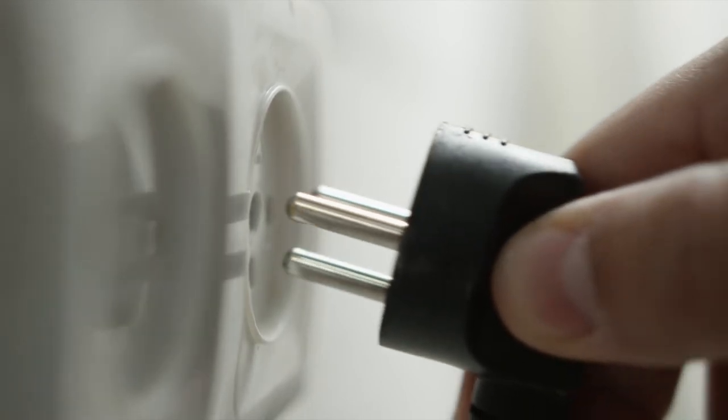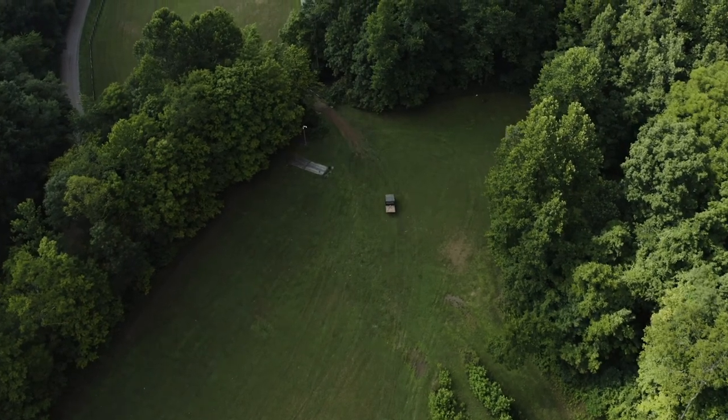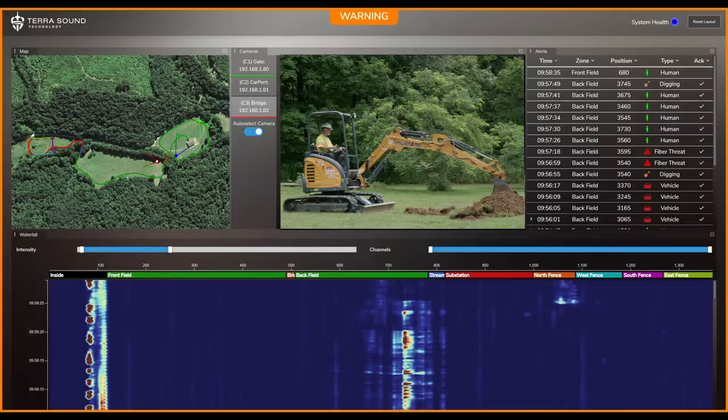On top of that, our solution only requires power at the box. This means with a single TerraSound system, you can cover distances up to 100 kilometers, or about 62 miles, from one point of power.